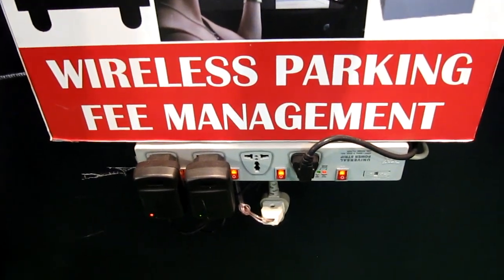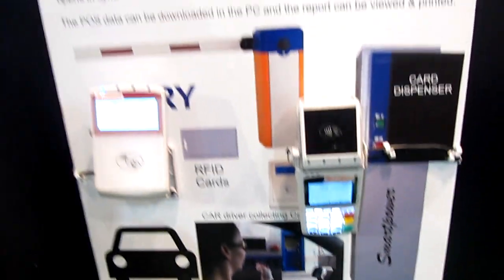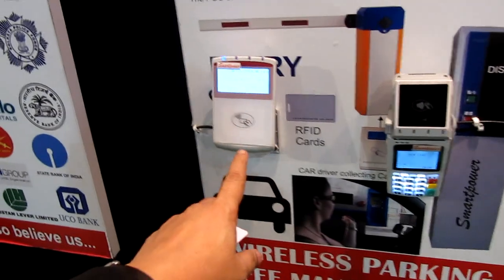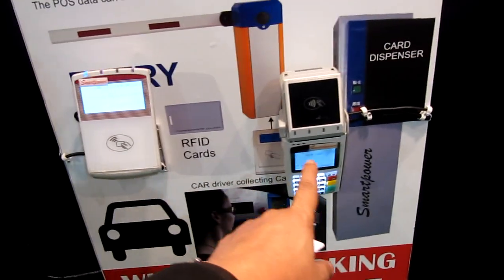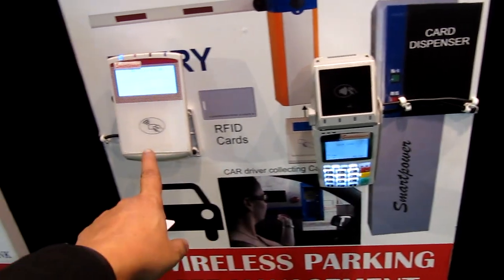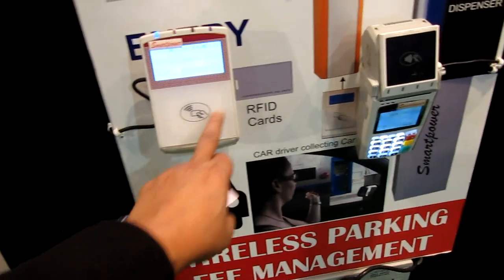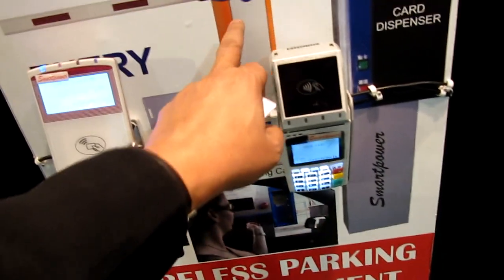This is the demonstration of the Smart Power Wireless Parking Fee Management System. This is a very simple wireless parking fee management system. This is the entry RFID reader and this is the exit POS system. There is no wire between the entry and the exit — both the entry RFID reader and the exit POS system are connected with the boom barrier.